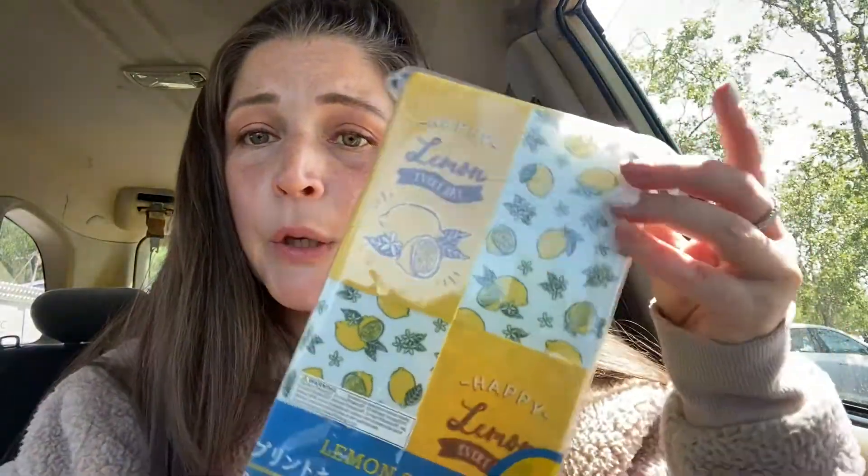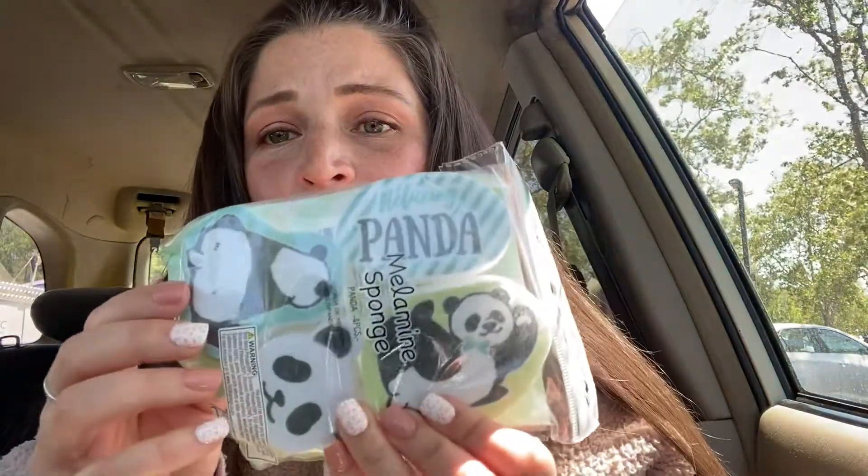Then I found these really cute lemon sponges. I don't usually like big sponges so I'll probably cut these in half — though probably not this one because it'll ruin the design. You get four sponges and they're pretty thick. And then I also got these little panda sponges, which I thought were so cute. This is the size sponge I like to use — I just don't like big sponges. So adorable!